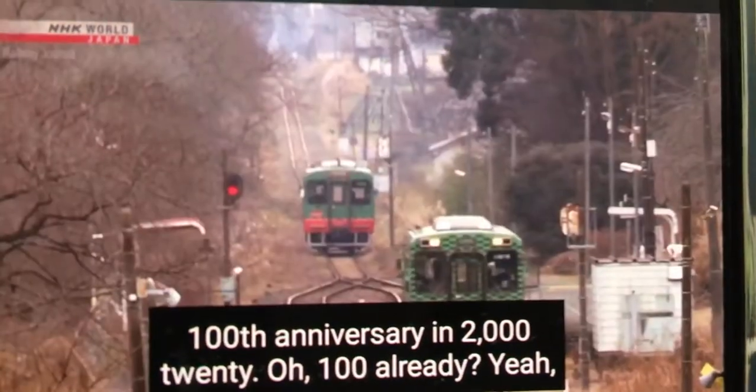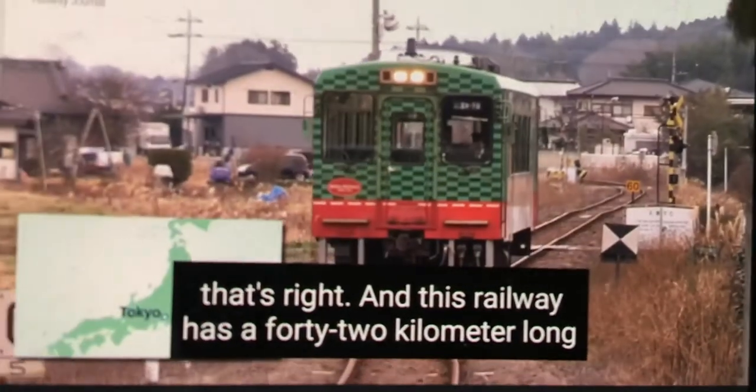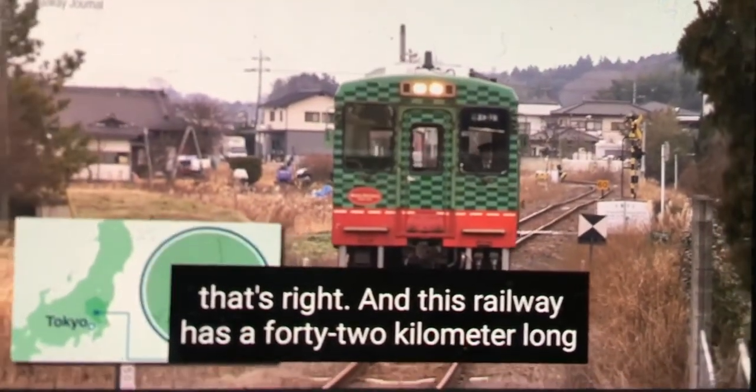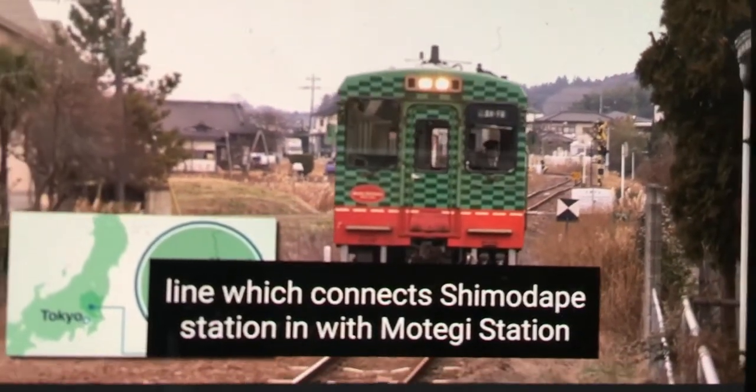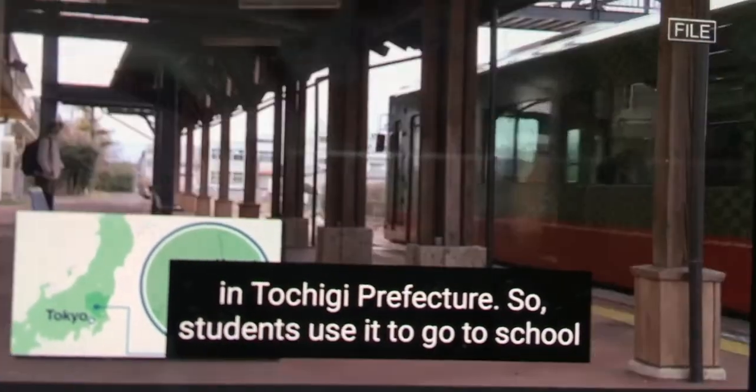The railway celebrated its 100th anniversary in 2020. It has a 42km long line which connects Shimodate Station in Ibaraki Prefecture with Motegi Station in Tochigi Prefecture.